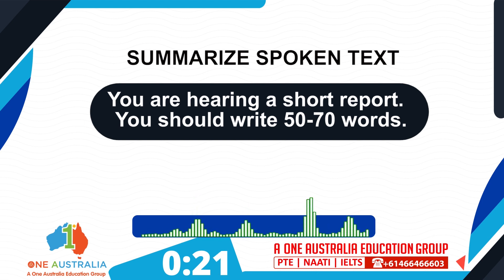Energy Star certified home ensures a strong foundation of above-code efficiency, comfort, and water protection. Indoor air plus certification ensures a comprehensive package of health measures that help you breathe better. And zero energy ready home certification optimizes performance and efficiency so annual energy consumption can be offset with renewable energy.